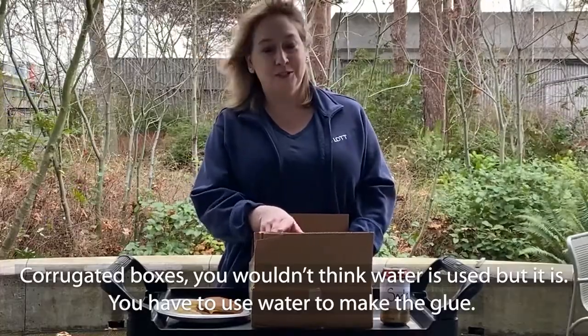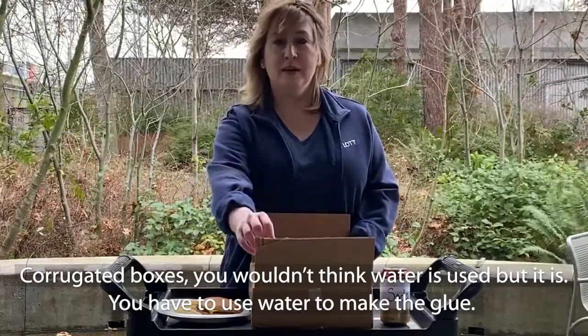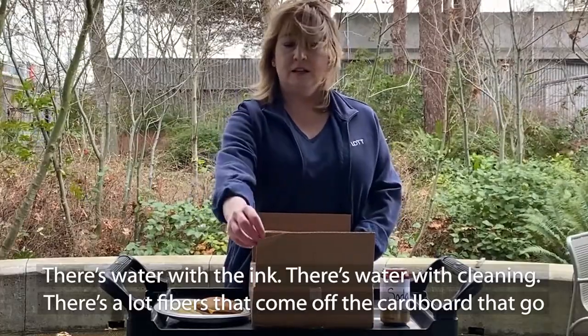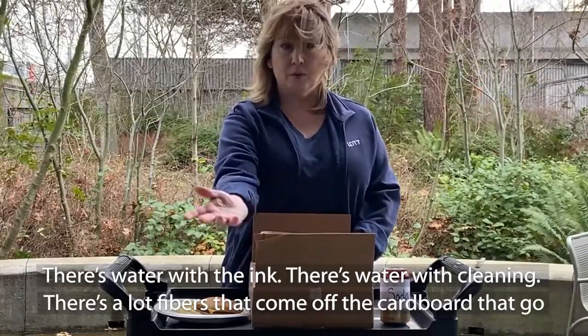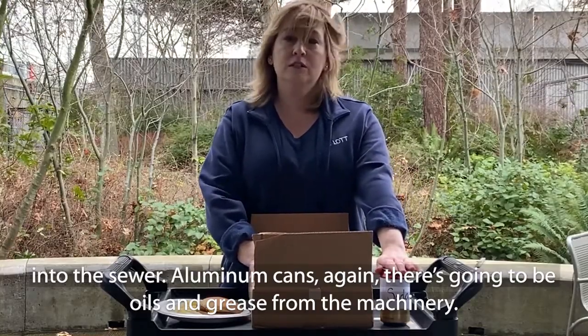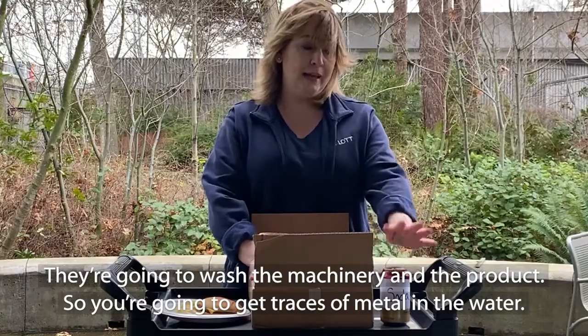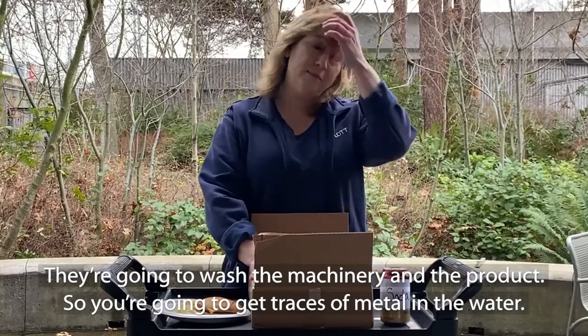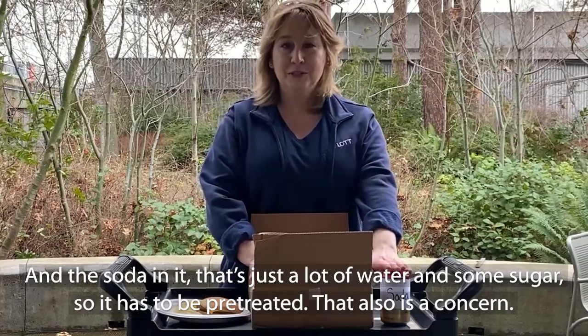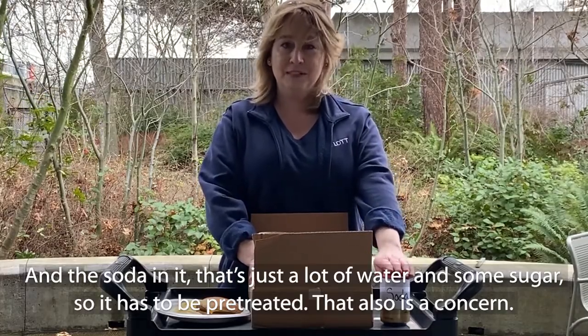Corrugated boxes — you wouldn't think water is used, but it is. You have to use water to make the glue, there's water with the ink, water with cleaning, and there are a lot of fibers that come off the cardboard that go into the sewer. Aluminum cans, again, there's going to be oils and grease from the machinery. You're going to wash the machinery and the product, so you're going to get traces of metal in the water. And the soda in the can — that's a lot of water and some sugar — so it has to be pretreated. That also is a concern.